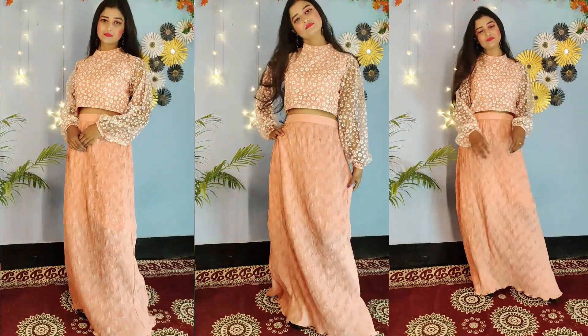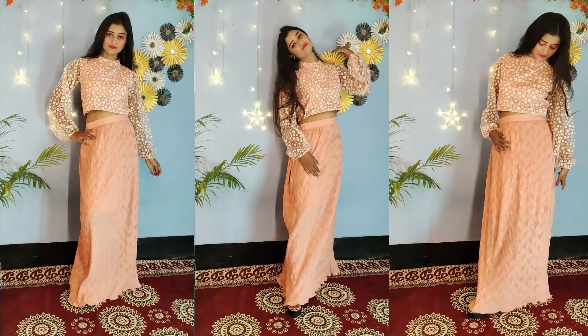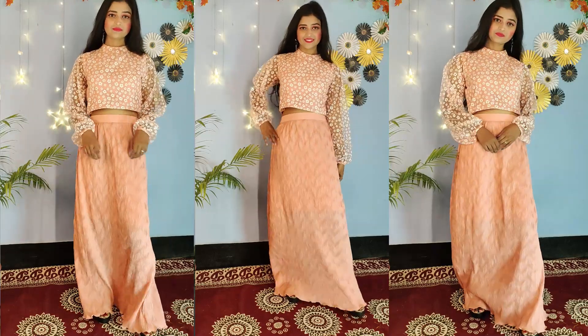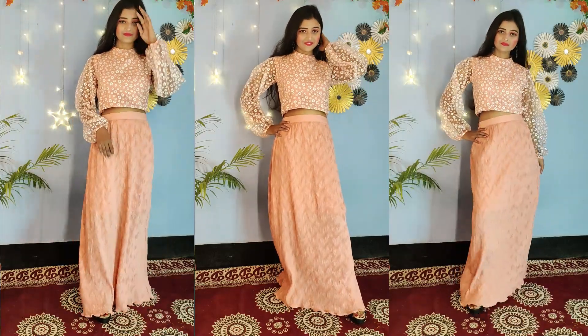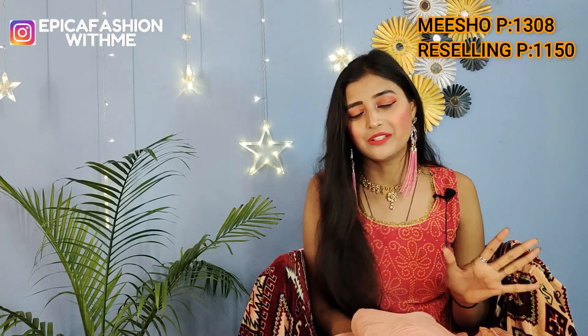You can see how beautiful it is. On the side you will get a zip and hook. Inside you will get a lining which will come to your knee length. I highly recommend this. If you want to buy it at the reselling price, just take a screenshot and message me on Instagram. That's it — we will sort out the rest.